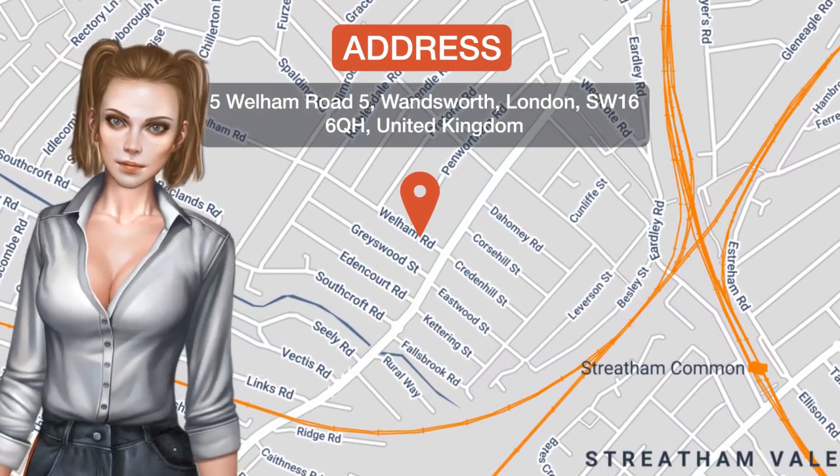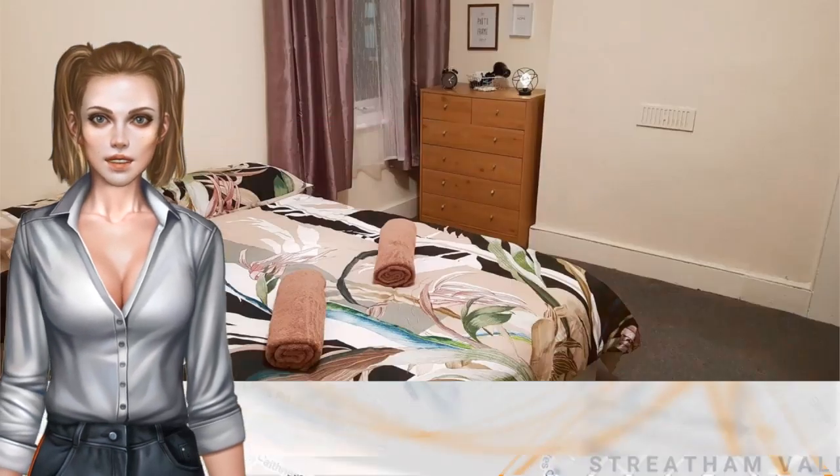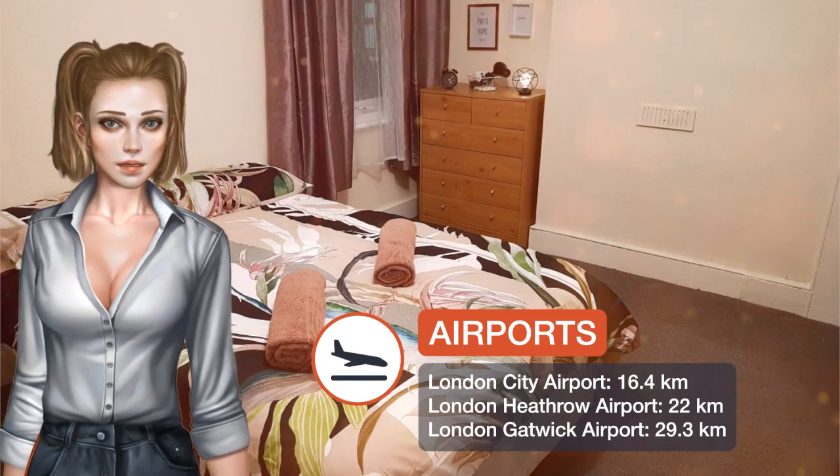One of our best sellers in London. Providing garden views, London Holidays in London has accommodations and a garden.